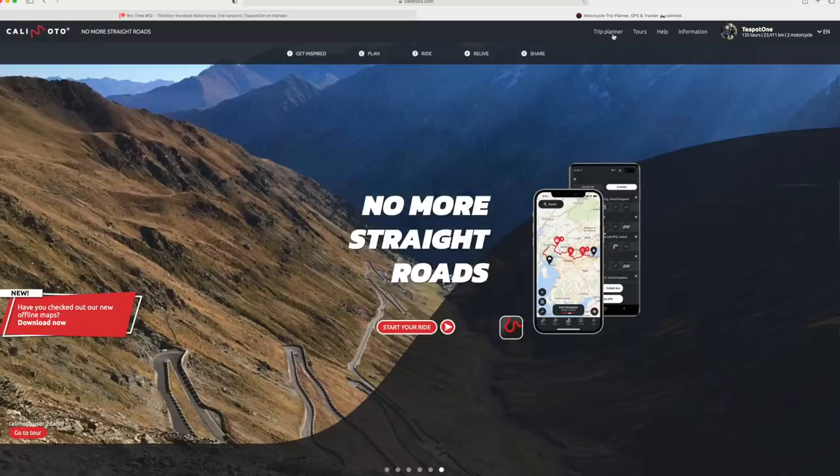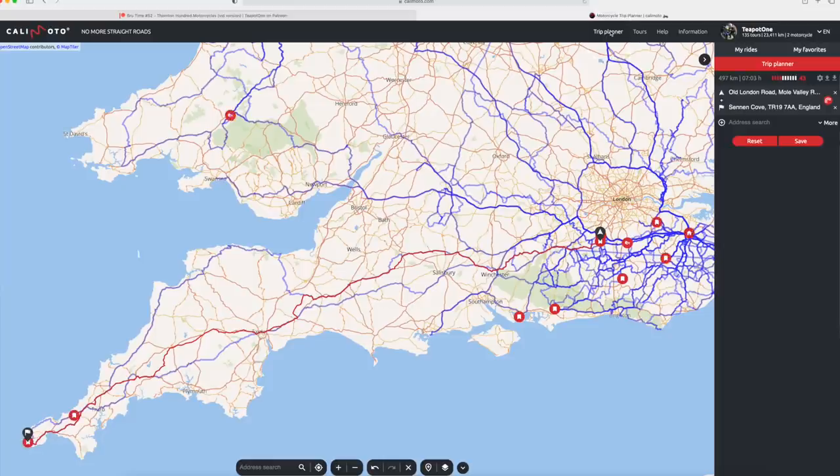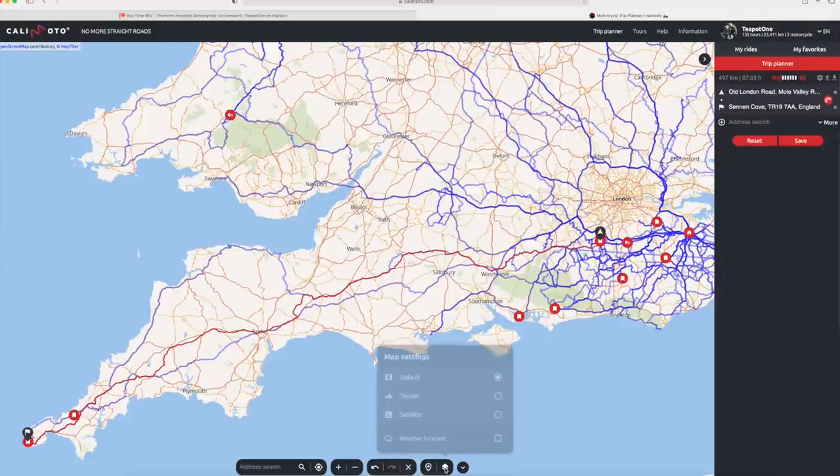So what are they? If we come along on the website and go to Trip Planner, I've chucked in a route here from Rikerskath to Land's End. What we can do along this route is come down to Map Settings at the bottom — the Layers button. If you click that, there are some new layers that have been added.